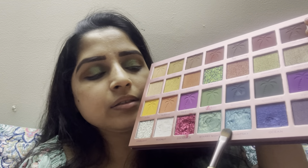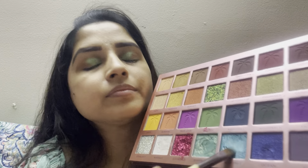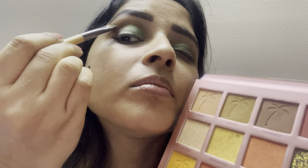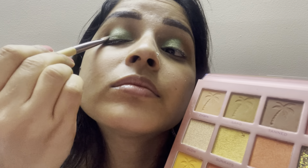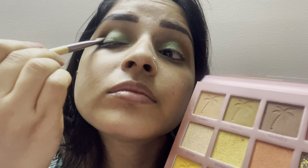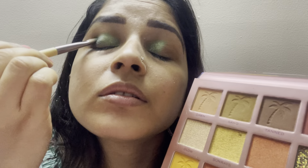Then I will pick another night sky color — this color is so beautiful and so shiny. I will apply it on the outer corner of my eyelid and then blend out everything nicely.